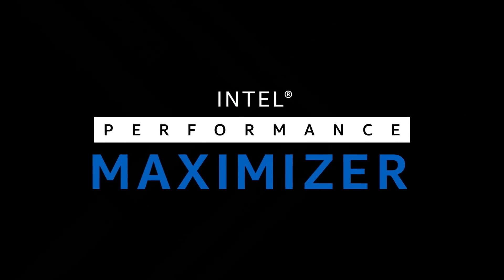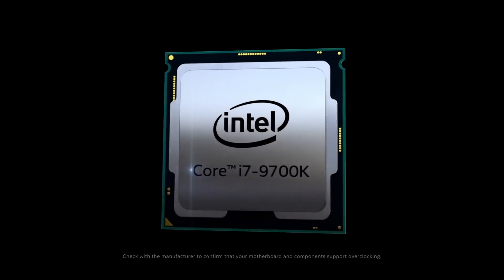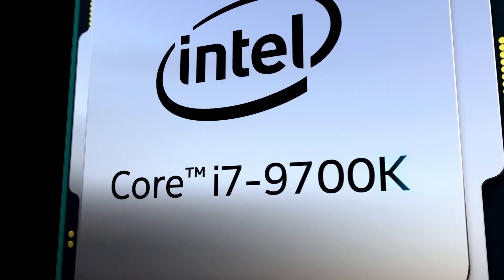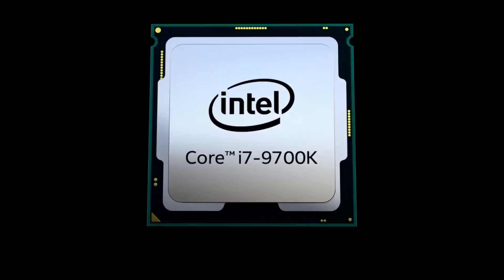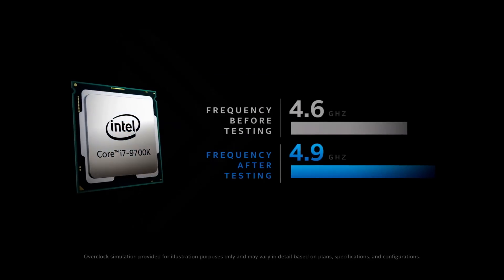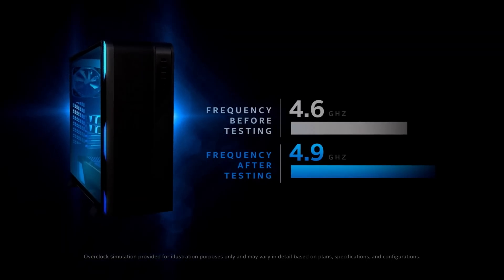Next up, Intel just launched a brand new auto overclocking tool called the Intel Performance Maximizer, and unfortunately it only works with a handful of 9th gen processors from the i5-9600KF to the i9-9900K. Like most auto overclocking utilities, you just press start and your computer will run through a loop where CPU voltage and multipliers are increased until it results in a crash. At that point, the software goes back one step and you have your overclock. The only issue is that it doesn't touch system memory, so your memory will stay at the default 2133 MHz.